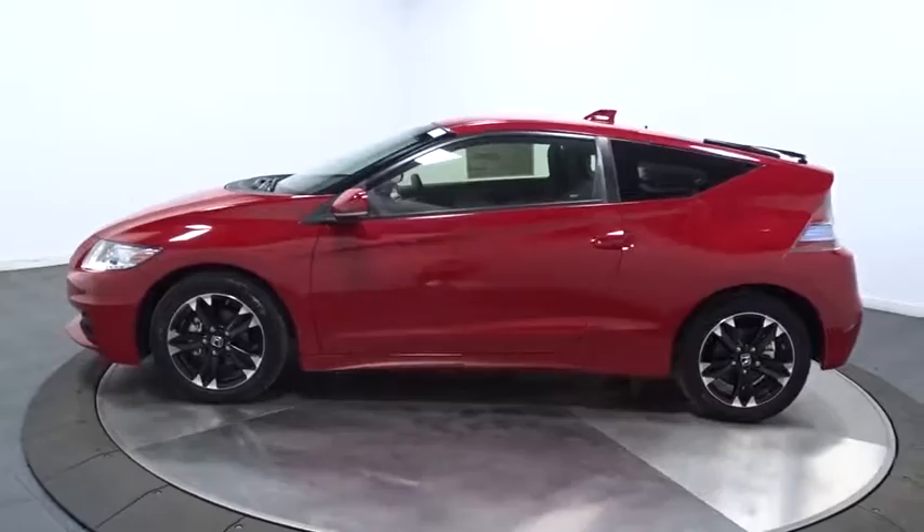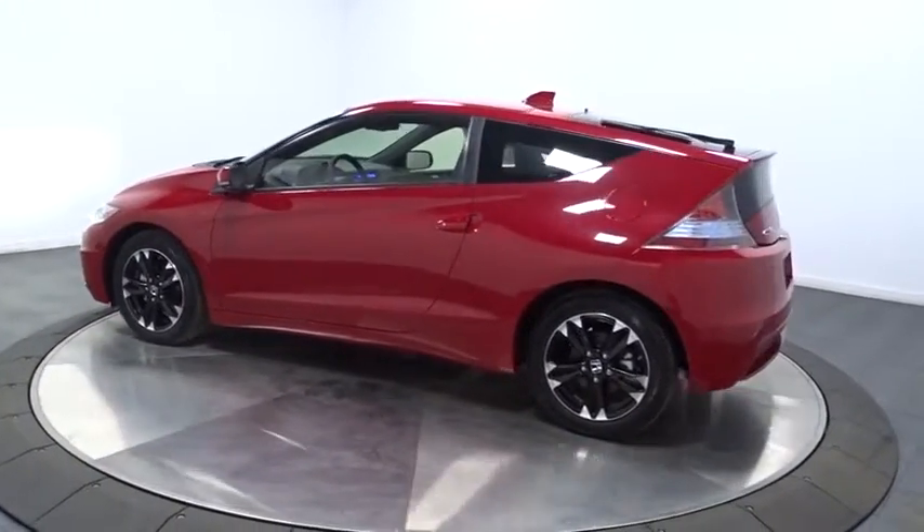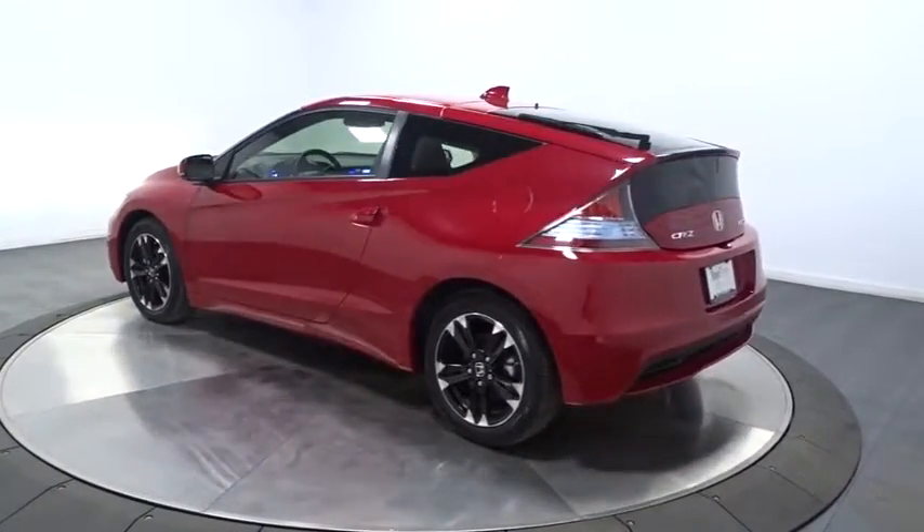Here are some of this vehicle's great options: backup camera, keyless entry, leather wrapped steering wheel, Bluetooth, front wheel drive, fog light.